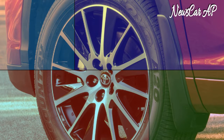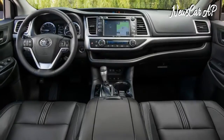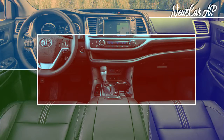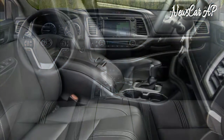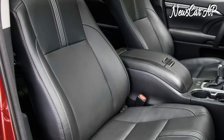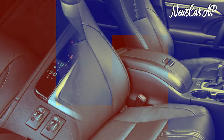A blind spot warning system with rear cross-traffic alert comes on everything but the LE and LE Plus models. In addition to the smooth ride, ample space is another selling point. Depending on the package and trim level, Highlanders can seat seven or eight passengers, or with the third row stowed, hold 42.3 cubic feet of cargo. Fold both rear rows and there are 82.3 cubic feet at your disposal.